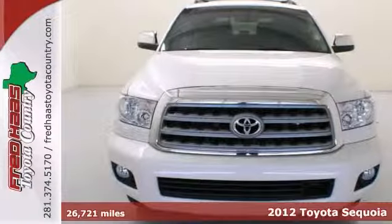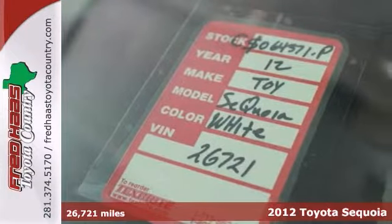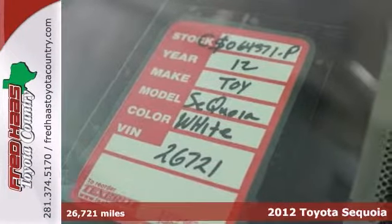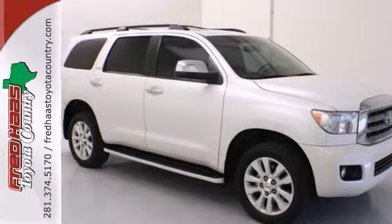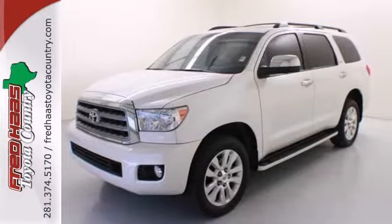Here's a certified 2012 Toyota Sequoia. This one owner has a clean Carfax and the remaining warranty. This Sequoia is exceptionally stylish. It is smooth and comfortable and ready to pamper you on your next road trip.